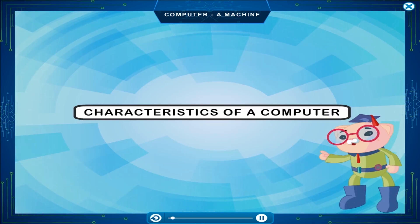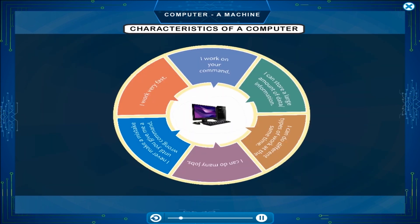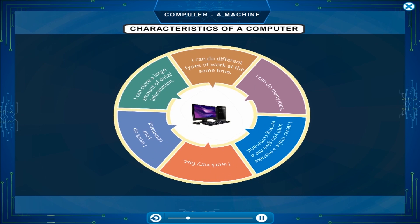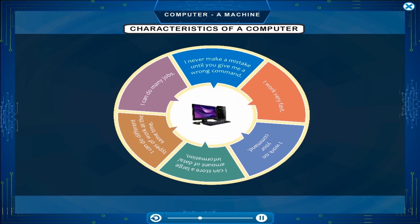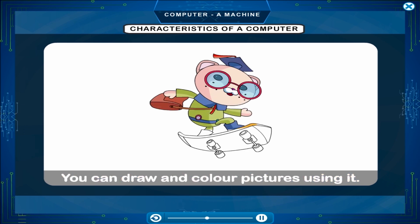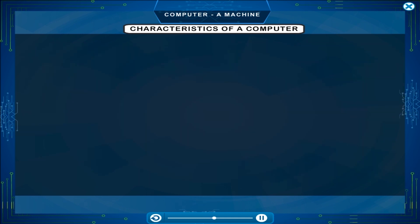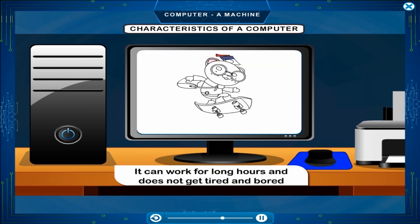Characteristics of a computer: It works very fast. You can play games on it. It works on your commands. It can store a large amount of data or information. It can do different types of work at the same time. It can do many jobs. It never makes a mistake until you give it a wrong command. You can draw and color pictures using it. You can watch movies and listen to music on it. It can store lots of information, does not make mistakes, and can work for long hours without getting tired or bored.